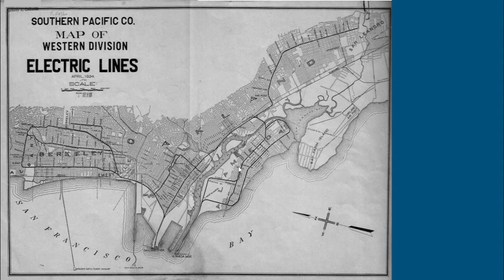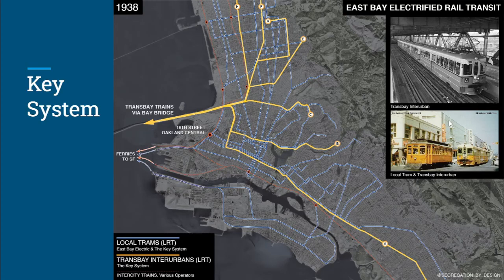The East Bay Electric map shows it served Berkeley through Oakland into San Leandro and then around Alameda Island — so this was still a fairly substantial system by any measure. The Key System's pier is also shown on this map. Let's get into the Key System.